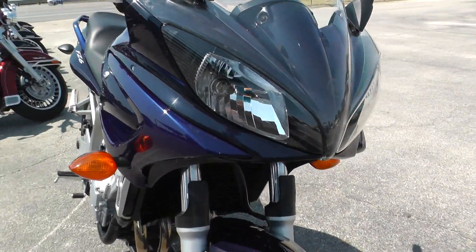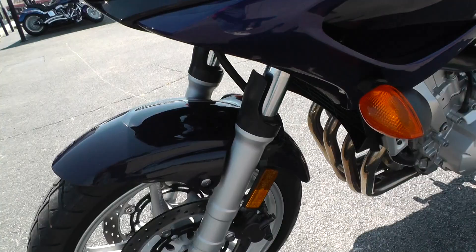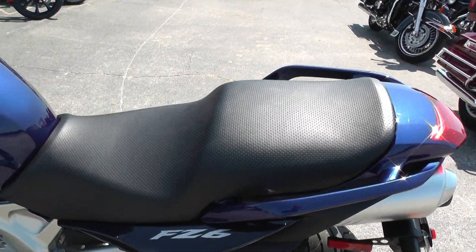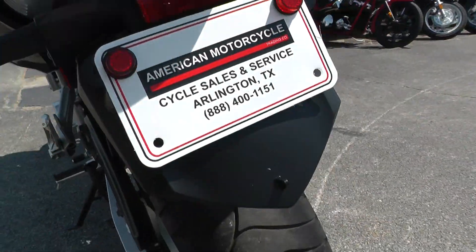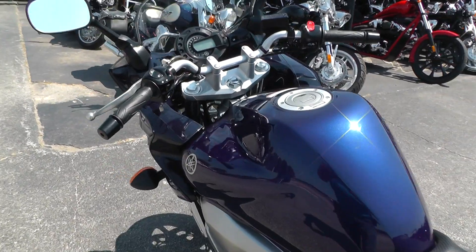Excellent tire on the front. Set up for two-up riding — a little bit different seat than the sport bikes. Excellent tire on the back as well.